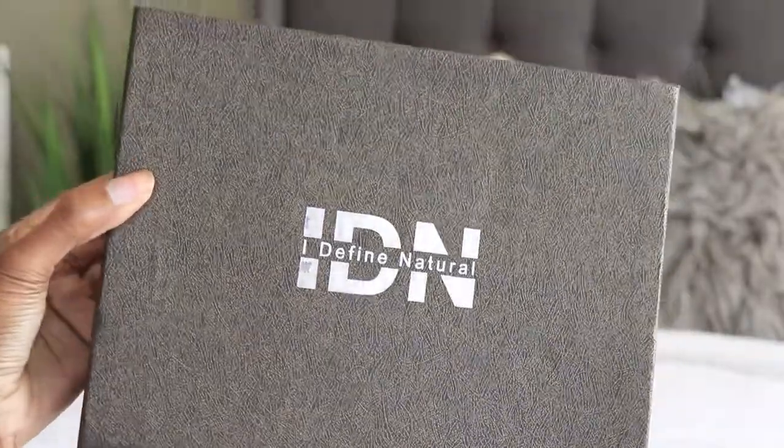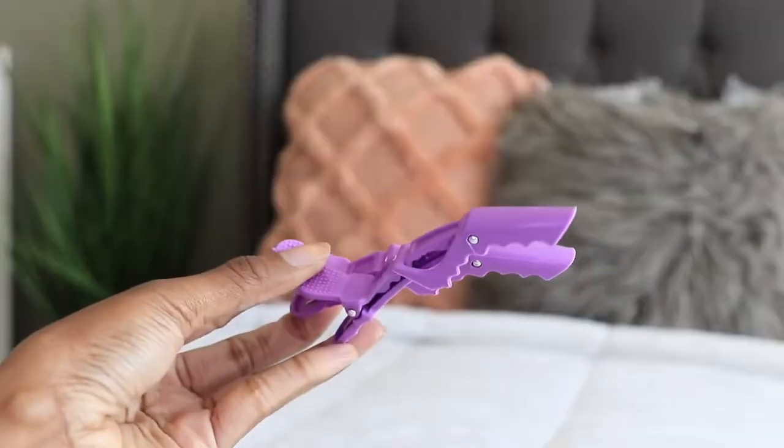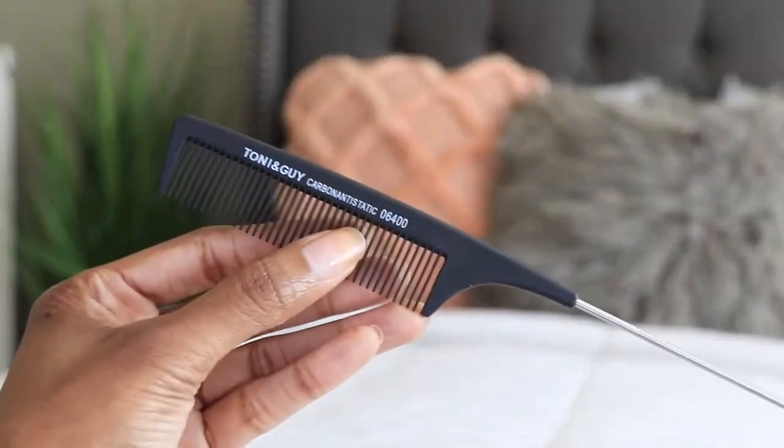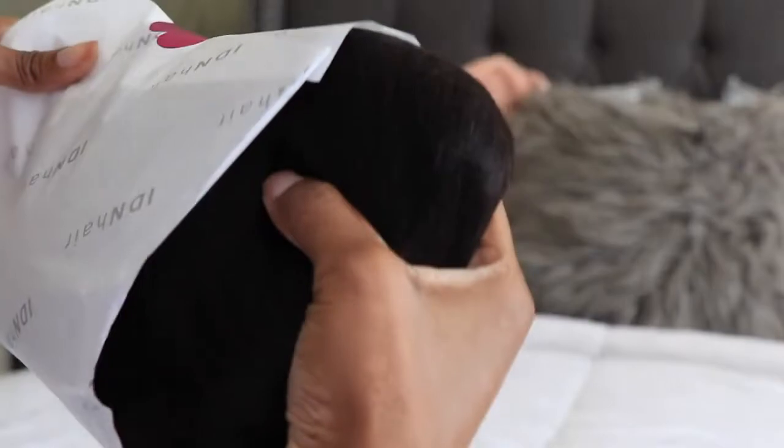Hey guys, what's up? It's your girl's twin goddesses. I'm Alisha and I have this new company that I've not seen around before. This is called IDN Hair, which means idfinenaturalhair.com. I'll be sure to link all of their information down below for you guys.